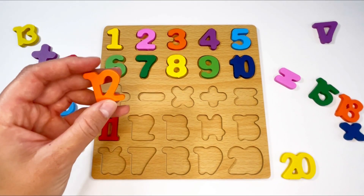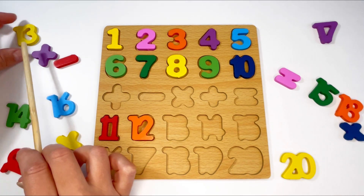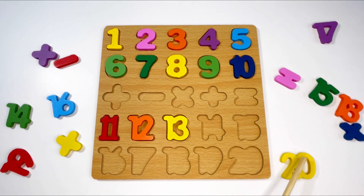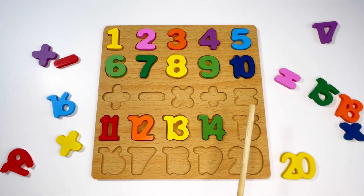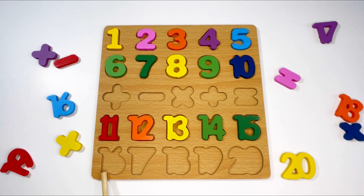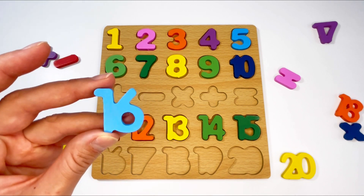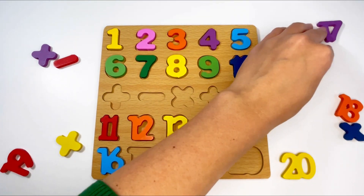Next is thirteen — here it is, and it's yellow. The next number is fourteen — one and four — yes, here it is, and it's green. The next number is fifteen — one and five — here it is! Next is sixteen — can you see it? Here it is, it's blue. The next number is seventeen — one and seven — can you see it? That's right, there it is, it's purple.